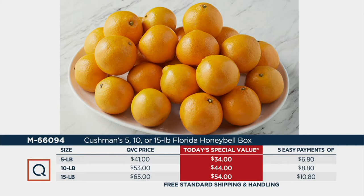It's 5 payments of $6.80 for the 5-pound, $8.80 for the 10-pound. And if you pick up the 15-pound, where we've tripled your order, you're going to save about 40 plus dollars and get it home for $10.80 on Easy Pay with free shipping and handling. Go to the phone lines, go to QVC.com — M66094 is your item number.